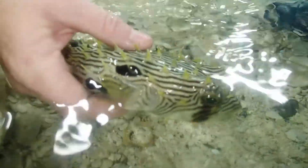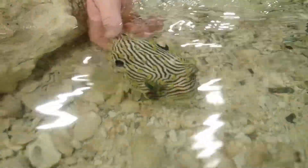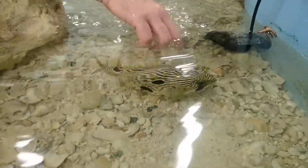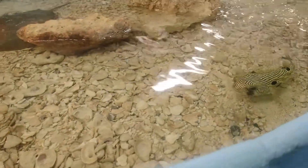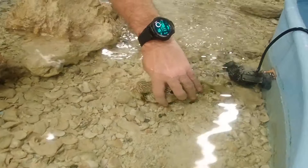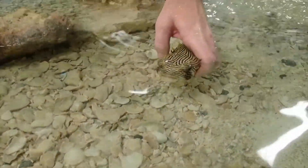You'll also notice his eye. These guys are predators — they're visual predators, so their eyesight is very good. And if you look at his mouth there, you'll see that he kind of has a beak.